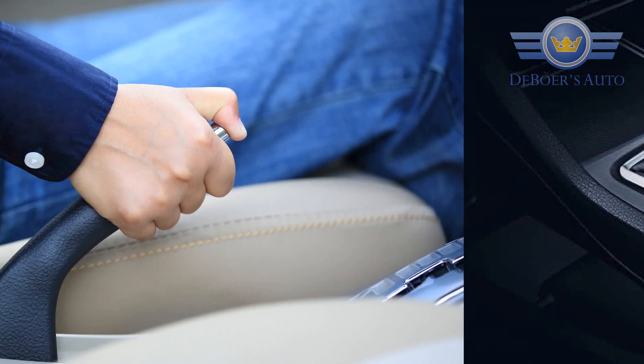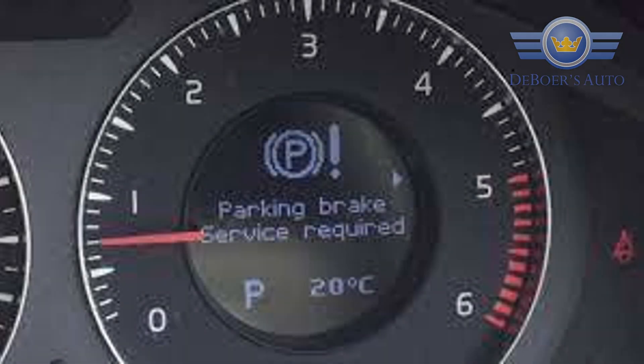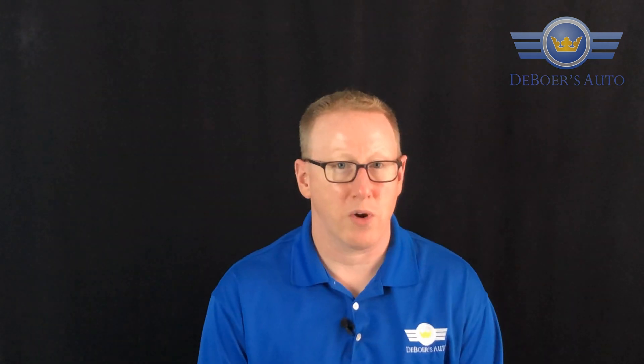Gone are the days where you had the emergency brake in the middle that you could rip up in case of a panic stop or something to try to help you stop. But nowadays everything's electric, and so are the parking brakes. One thing you should know while you're driving the vehicle — you can't put that on in a panic situation should your brakes fail. Chances are it will do nothing at all to help you slow down the vehicle. So make sure you use your regular brakes and don't rely on that for an emergency.